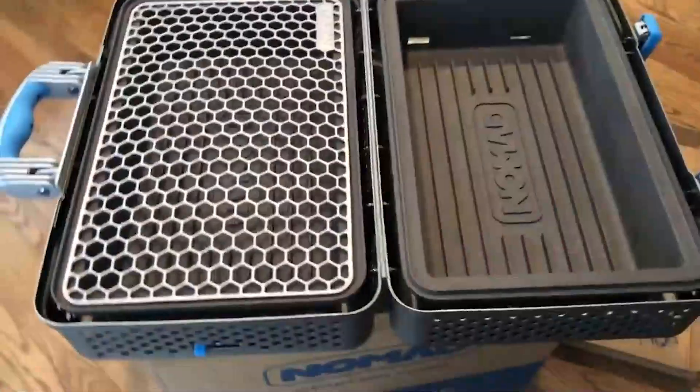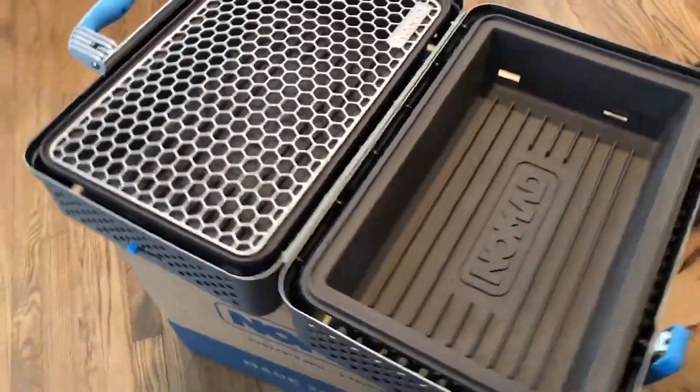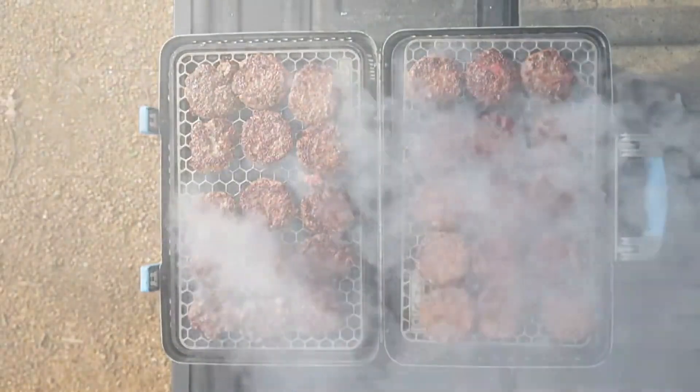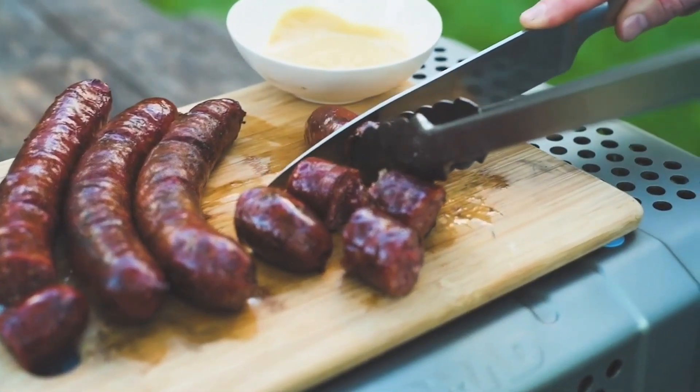They've also ingeniously secured the vents, sliders, and grates with magnets. This innovation costs $650 and can feed a sizable gathering, allowing you to make up to 30 burgers at once. Weighing in at 13 kilograms, it's portable enough for fishing trips or beach outings, and there's an added treat of a built-in bimetallic thermometer.